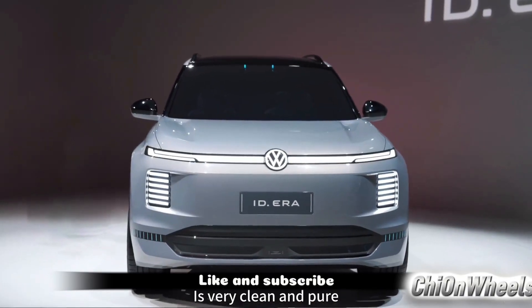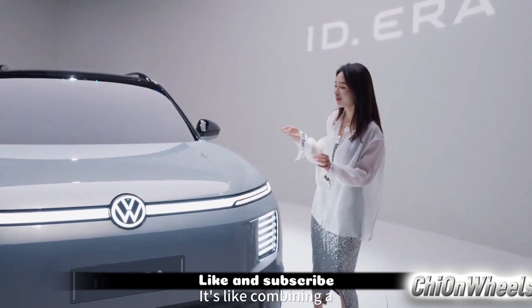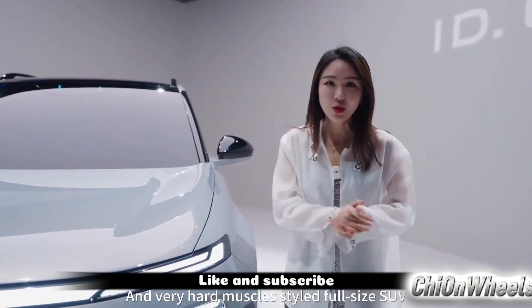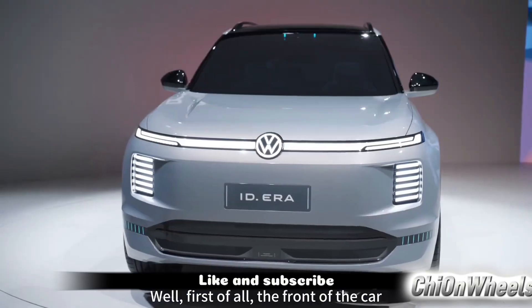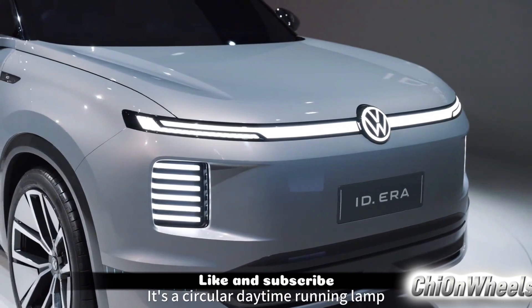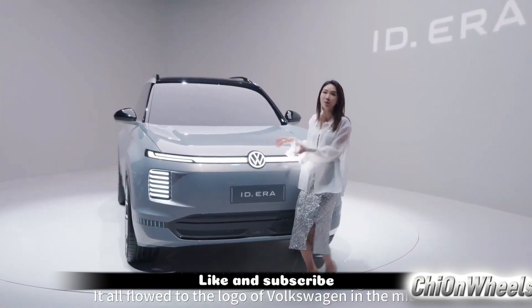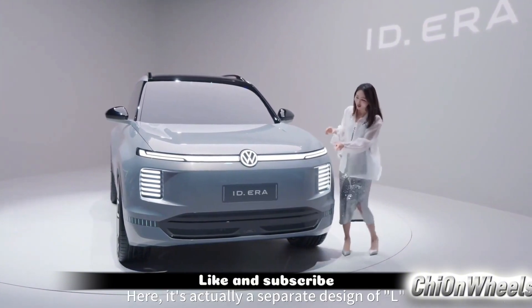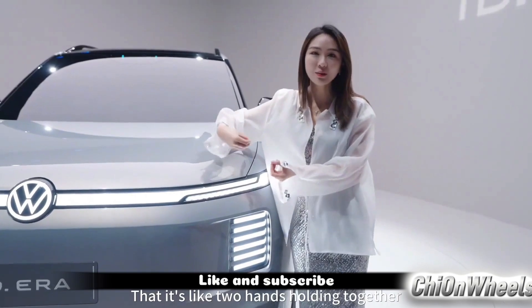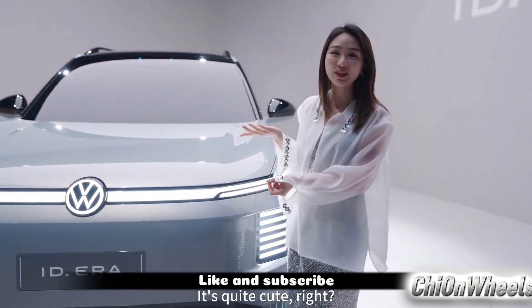The first impression this car gives me is that it's very clean, very pure, and quite large — a full-size SUV that combines a streamlined feel as if shaped by the wind, along with a robust muscular sense. The front part really breaks through Volkswagen's current design language, featuring a ring-shaped daytime running light that flows towards the large Volkswagen logo in the center. It has a separated design that the designers interpret as resembling two small hands being held up, conveying a sense of warmth — doesn't it seem quite cute?